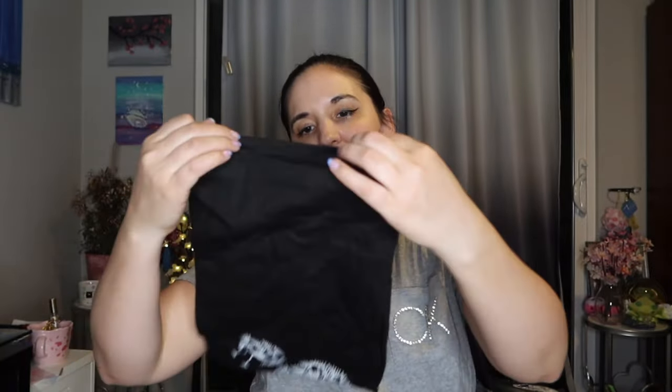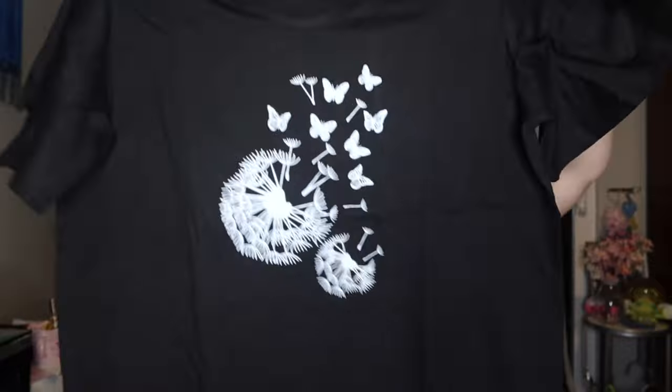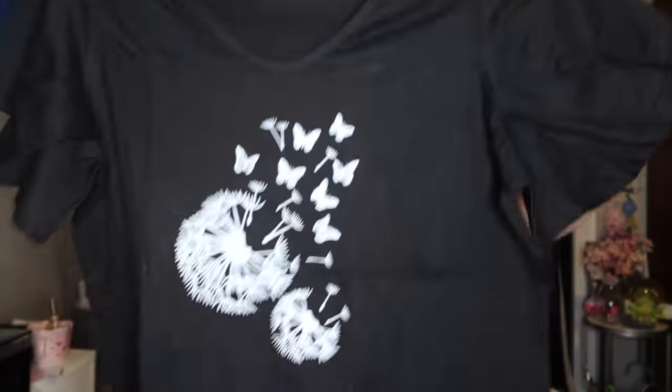I also got this t-shirt — I love the little ruffle sleeves and this little dandelion with butterflies coming out of it. I think this is adorable. This is also a medium, looks like an oversized medium, perfect size. This one was $6 after the discount.